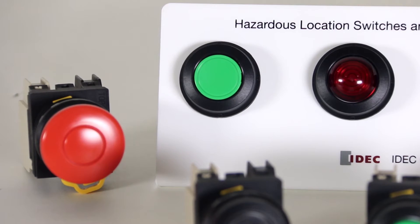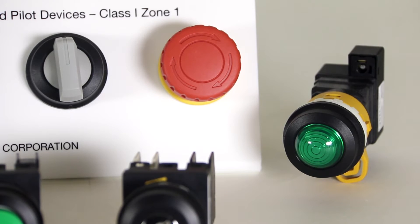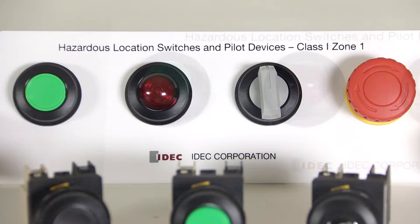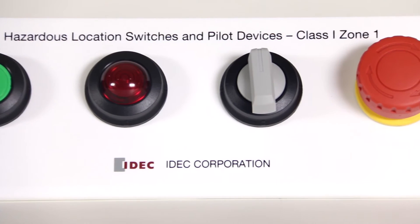We've recently introduced our EU2B series, which includes versions of these components certified for use in the hazardous locations often found in refineries, chemical plants, and other similar facilities. EU2B can be installed in these areas without the need for extra protection methods such as explosion proof or purged enclosures.